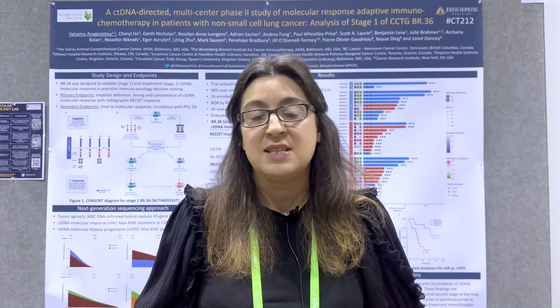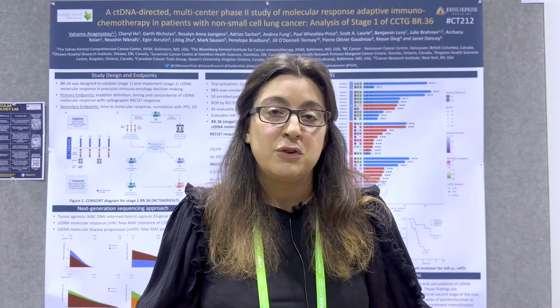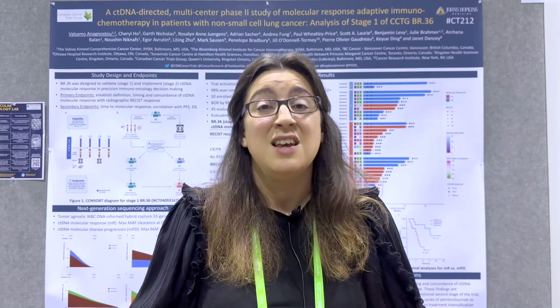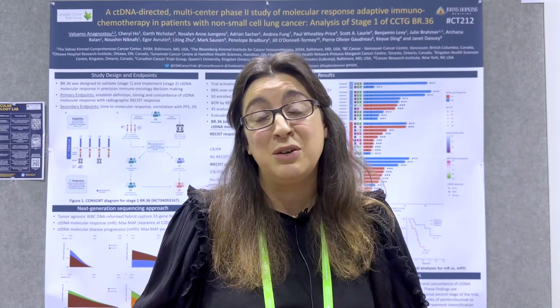Having answered the critical questions posed in stage one of BR36 — what is molecular response, when does it happen, and how well it compares with radiographic response — we are now moving on to stage two of BR36, the interventional stage of the trial. Here we will be making therapeutic decisions in terms of how to treat patients with metastatic non-small cell lung cancer based on clearance of or persistence of ctDNA. The vision is that we will be able to implement molecularly informed approaches into clinical decision making going forward.